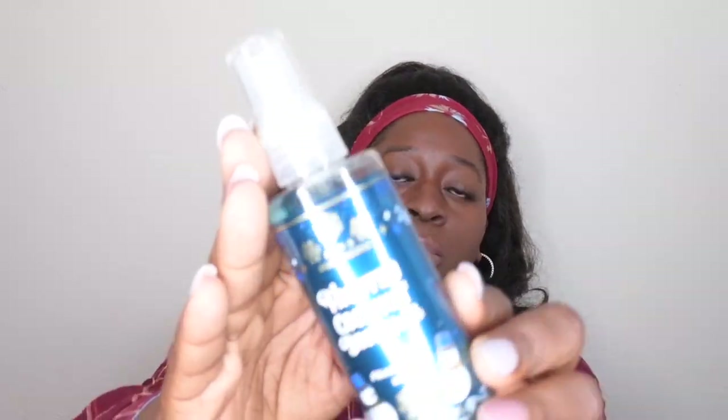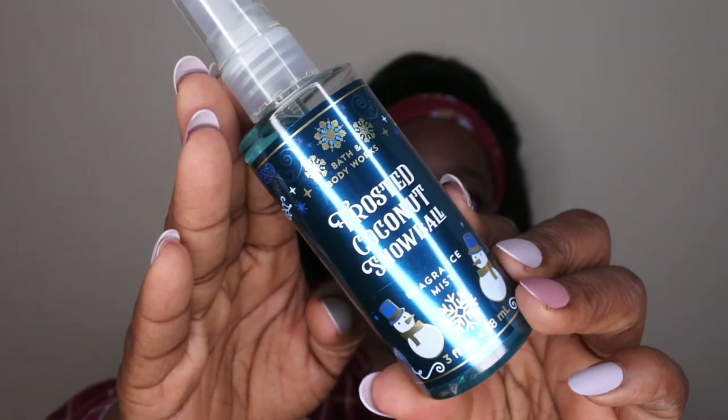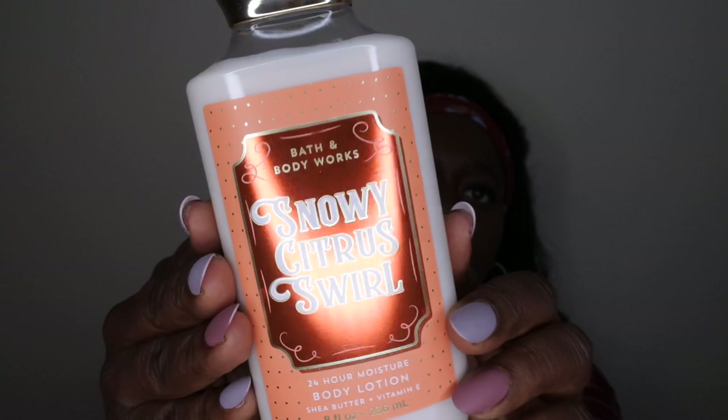Next I have Frosted Coconut Snowball in the mini fine fragrance mist — I'm going to try to get through that this holiday season. I also have Snowy Citrus Swirl, which is a really nice orange creamsicle type of scent. If you've ever had those orange Lifesavers, that's exactly what this smells like — really, really good. What I like about this scent is that you can use it year round, so if I don't get through it this Christmas, I'm not going to be too upset.